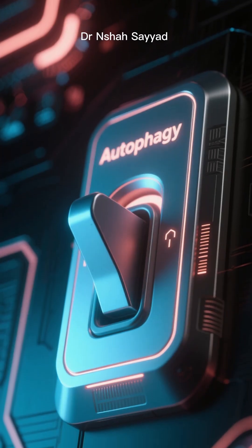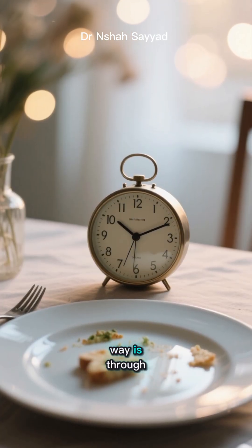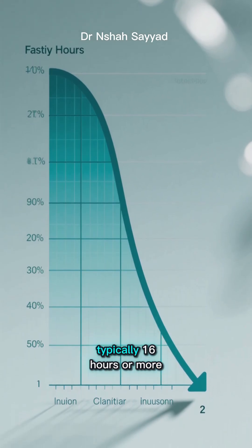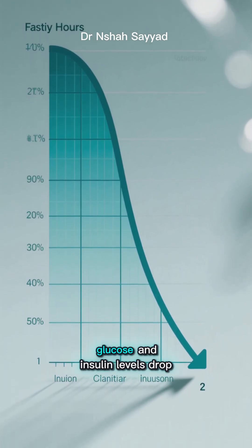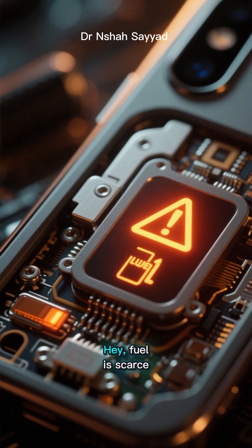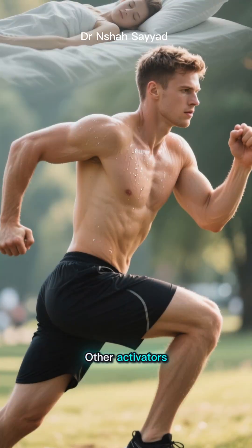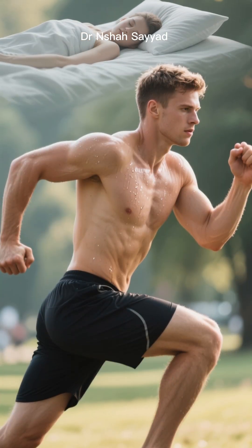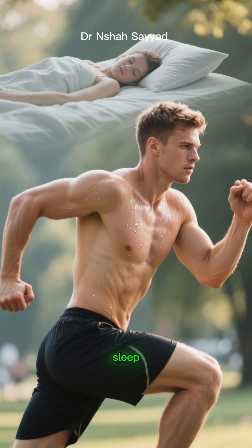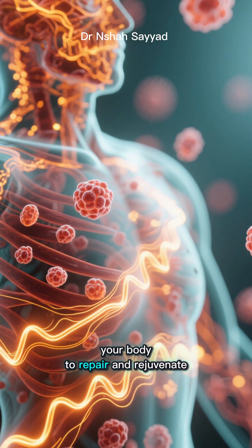The big question is, how do we flip the switch and turn on autophagy? The most effective and well-researched way is through intermittent fasting. When you go for a period without eating — typically 16 hours or more — your body's glucose and insulin levels drop. This sends a signal to your cells: fuel is scarce, time to get efficient, let's start the cleanup crew. Other activators include intense exercise like high-intensity interval training and even getting enough deep sleep. These stressors, in a controlled way, signal your body to repair and rejuvenate.